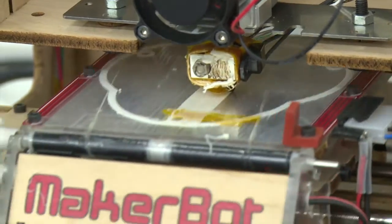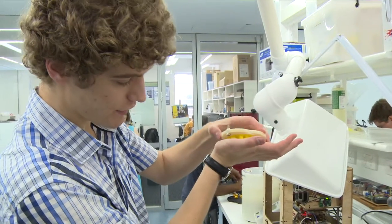My favorite part of the program has been being able to move from a concept to a design to a physical object that I can hold, and at the end of the day go, today I made this.